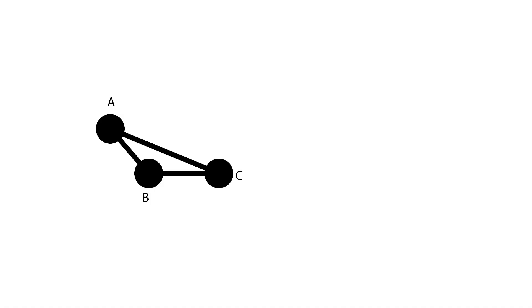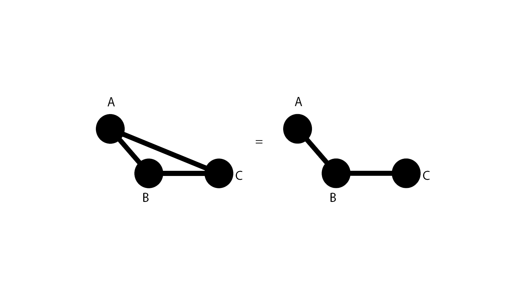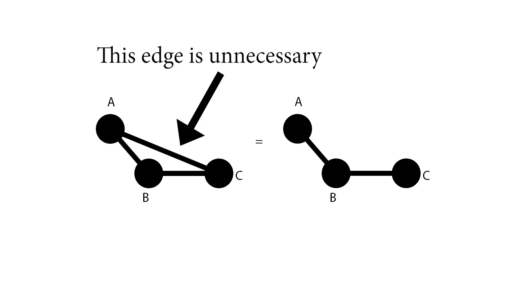We can simplify the graph a lot by getting rid of redundant edges. Suppose we have three vertices and three edges: movie A before movie B, movie B before movie C, and movie A before movie C. What do I need to watch before movie C? Before movie C you need movie B, and before movie B you need movie A — so you already have to watch movie A before movie C. The edge between A and C isn't necessary because by the time we get to movie C, we'll already have watched movie A anyway.